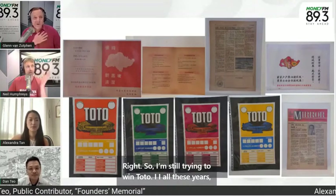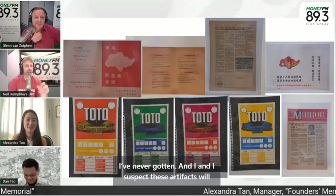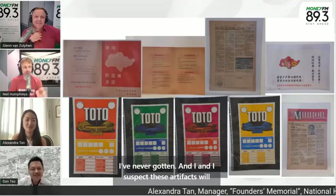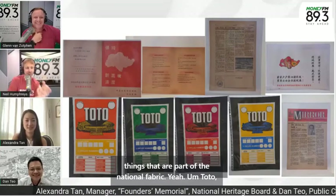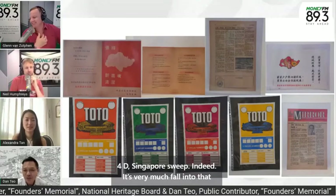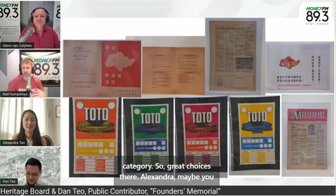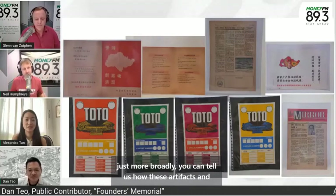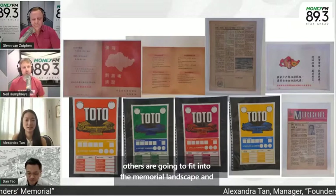I'm still trying to win Toto — all these years I've never gotten it. I suspect these artifacts will appeal a lot to Singaporeans. You're talking about things that are part of the national fabric — Toto, 4D, Singapore Sweep. Indeed, very much fall into that category. Alexandra, maybe more broadly, you can tell us how these artifacts and others are going to fit into the memorial landscape.